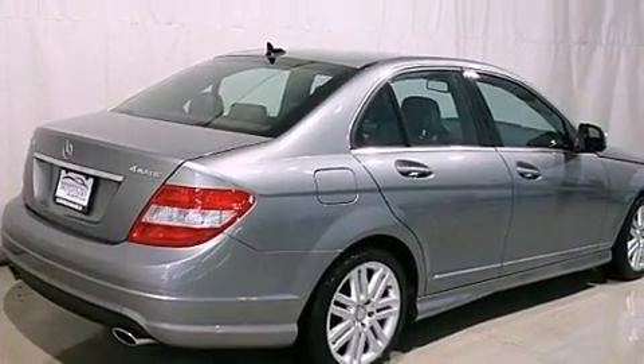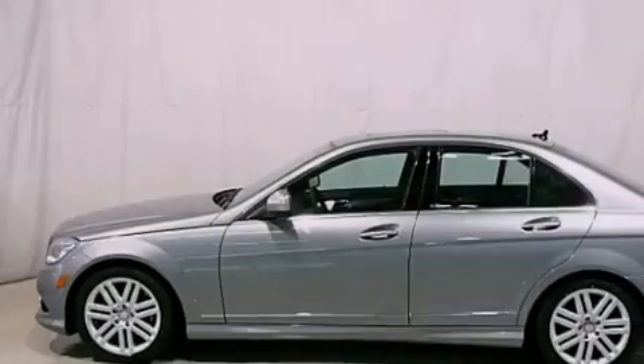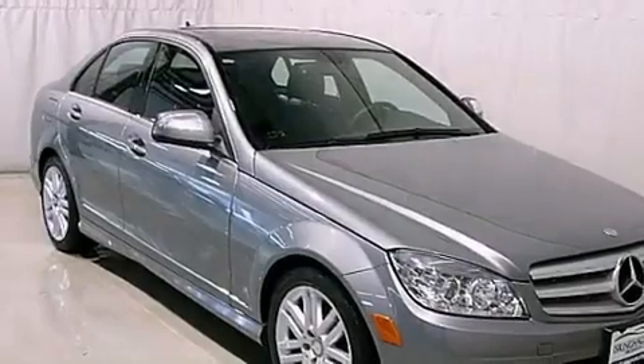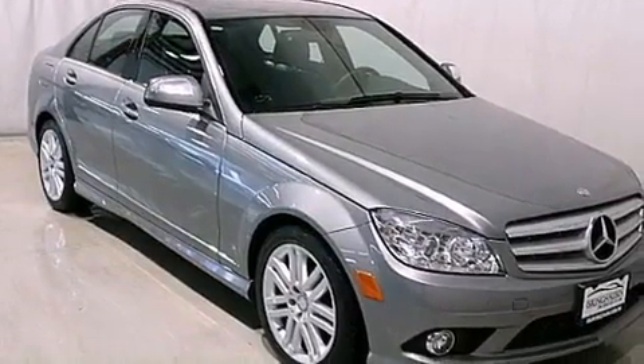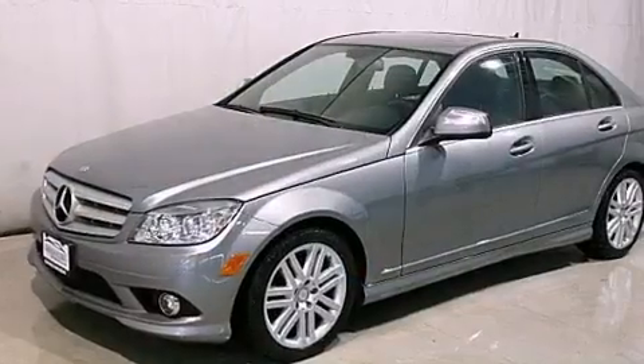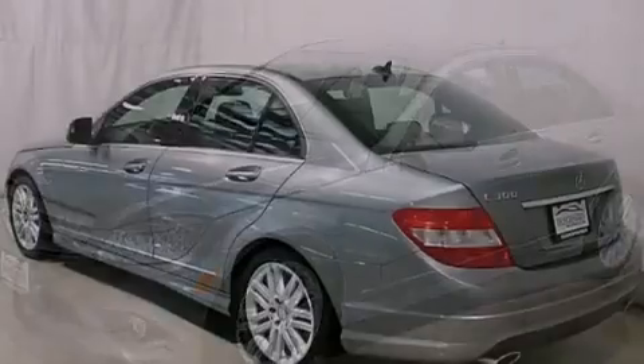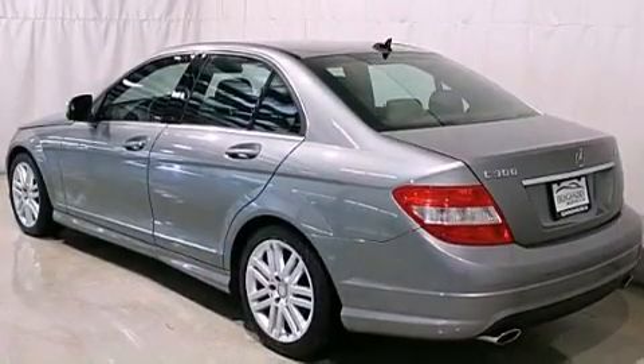Its top features and packages include the premium package, a sports suspension, a sunroof, heated seats, an iPod integration kit which allows you to enjoy the music on your iPod without the fuss of extra cables, commercial-free satellite radio, and a tire pressure monitoring system.